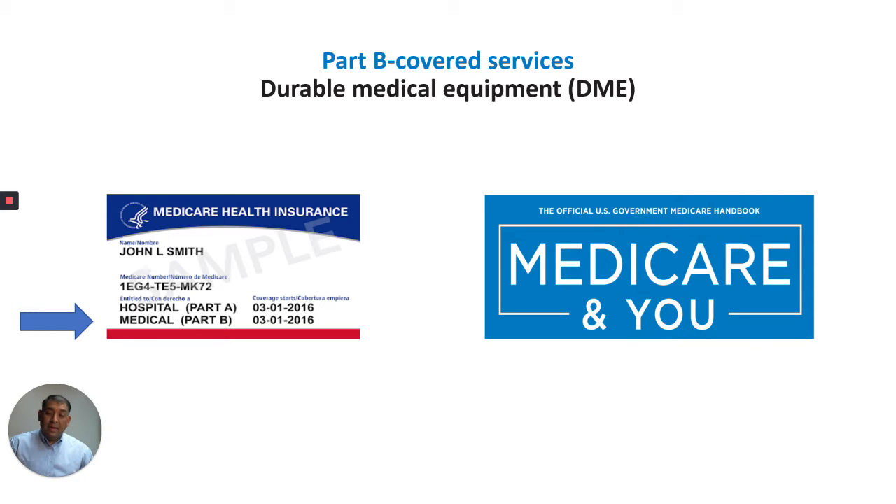Hello everyone, this is Al, your Medicare Maniac, going over Durable Medical Equipment, DME. This is a Part B covered service item. I am getting this information from the Medicare New Book, the 2020 edition, and we will begin on page 37.